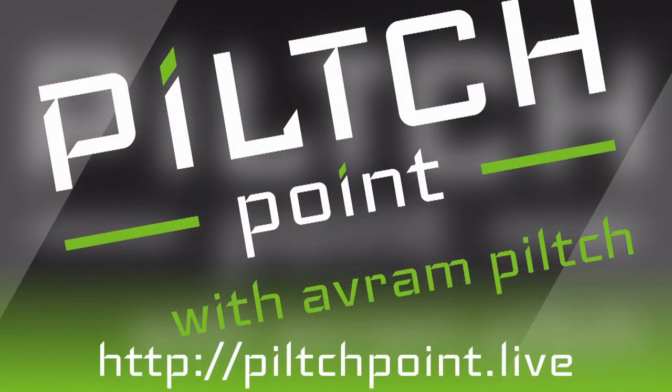The review will be up this week on tomshardware.com. Thanks for watching — if you enjoyed this episode of the Pilch Point with Avram Pilch, please subscribe to our channel and hit the notification bell, since subscriptions don't mean much on YouTube anymore. If you have topics you'd like us to discuss, leave them in the comments below. You can also find all of our shows and ways to follow our content at pilchpoint.live/subscribe.